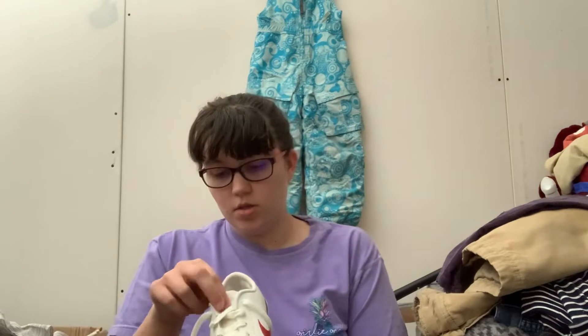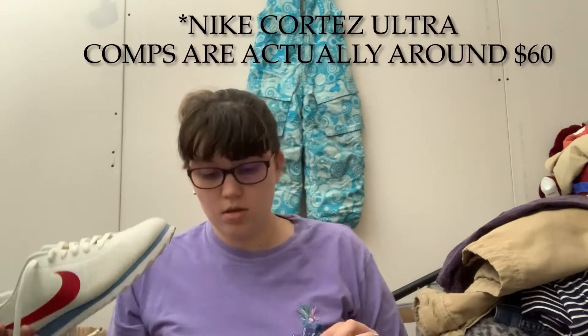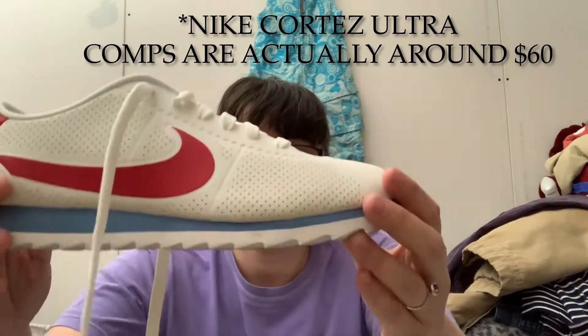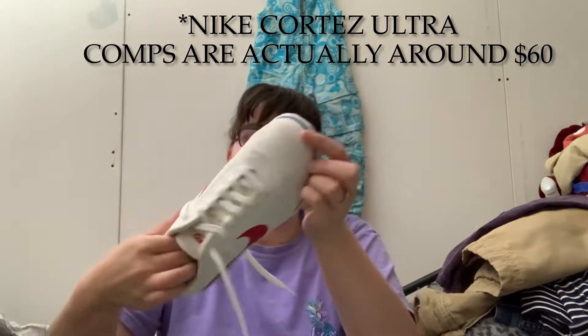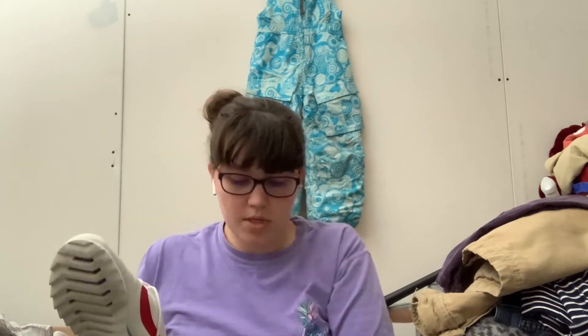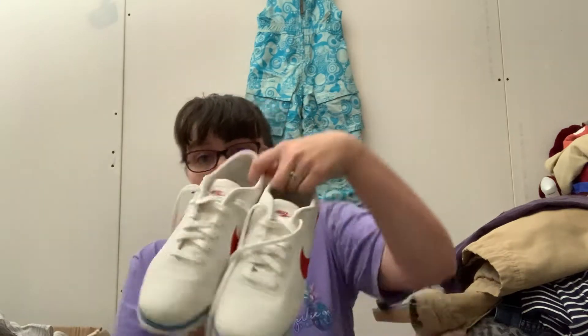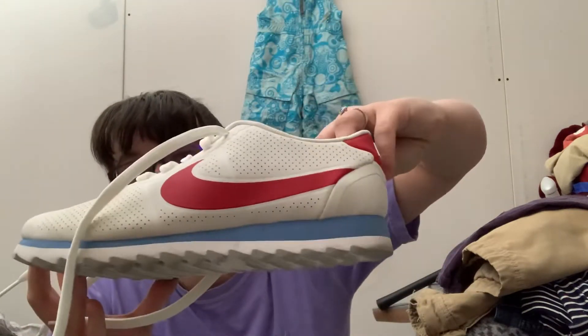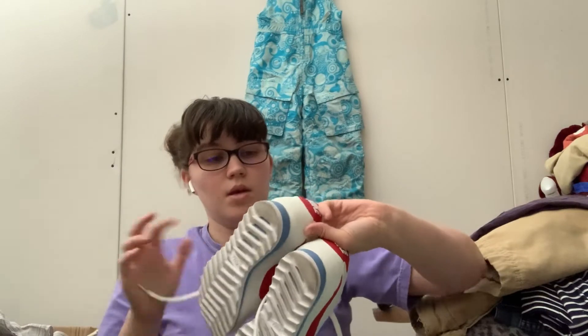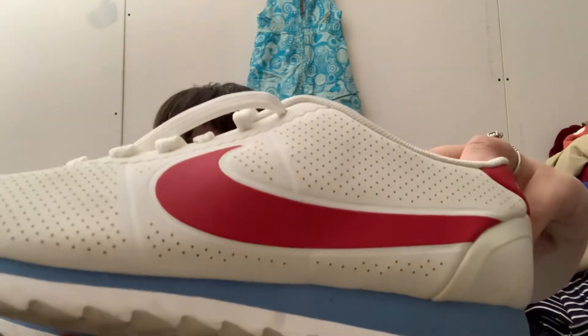Let's see what we have first. We have some Nikes first. Hopefully they are real Nikes — I know sometimes they're faked, but hopefully this is not a style that's faked. This is a size 8. I think these are women's but I can check. They look a little dirtier on camera than they actually are — they just have these little perforated holes.